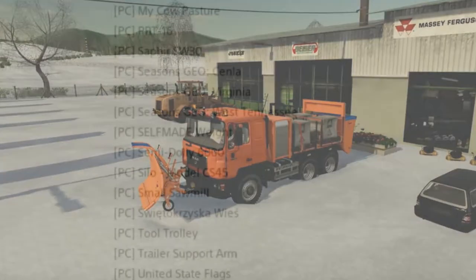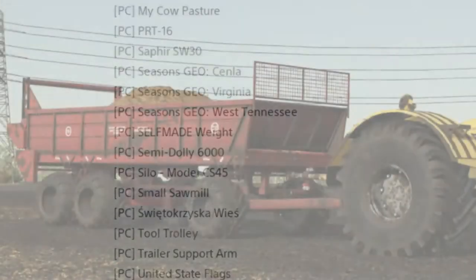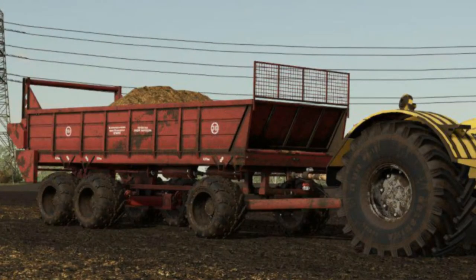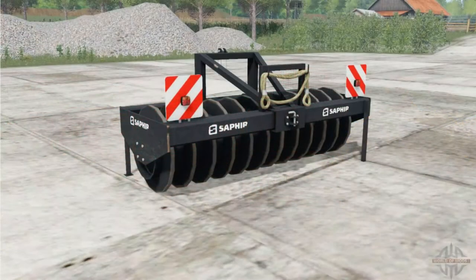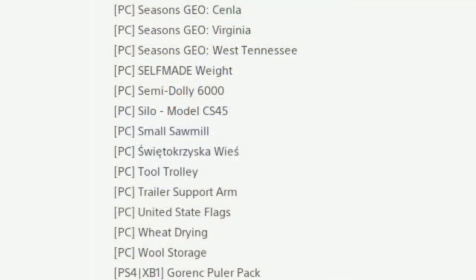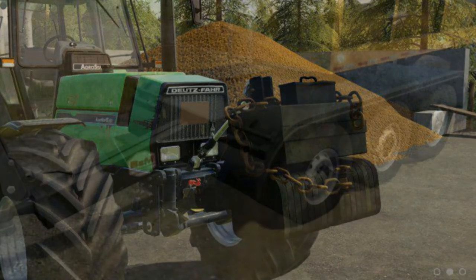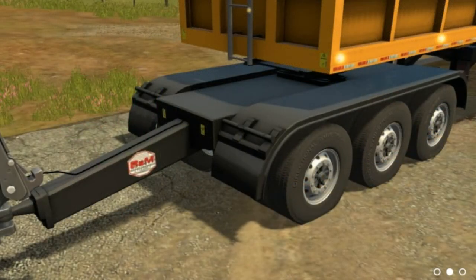Then we have — new — My Cow Pasture, the PRT-16, and the Sapphire SW30. Then we have three Seasons Geos: the Sender, Virginia, and West Tennessee. Then we have the self-made weight and the semi dolly 6000 — that's a handy bit of kit. We've been waiting for a three-wheel dolly pretty much from the start.